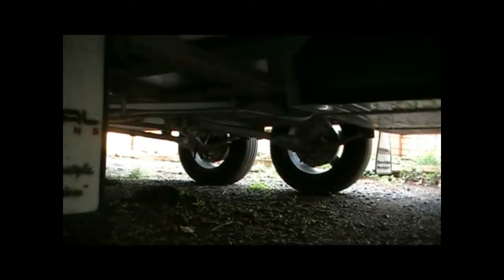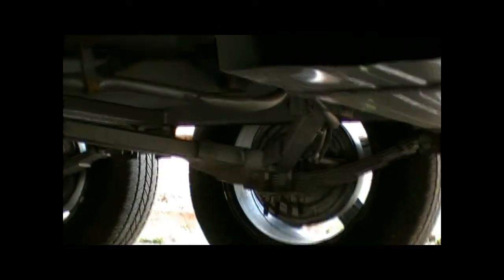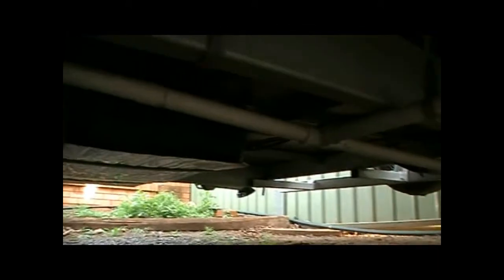So a quick look underneath — you can see the independent suspension that the Carmel's have, two rear water tanks, and the drop-down legs.